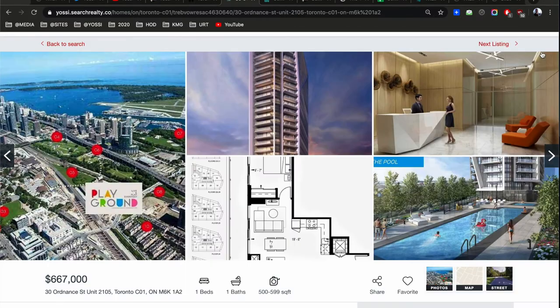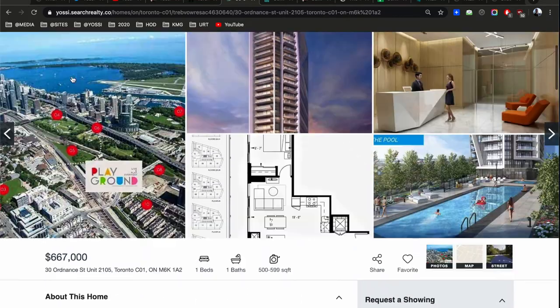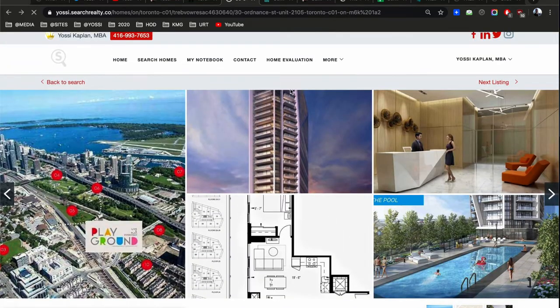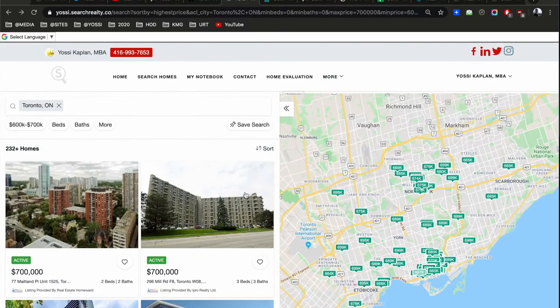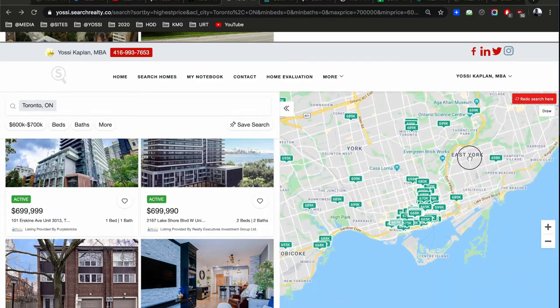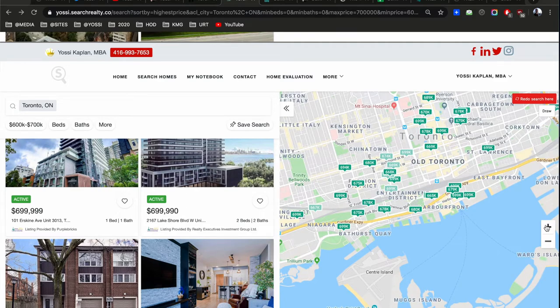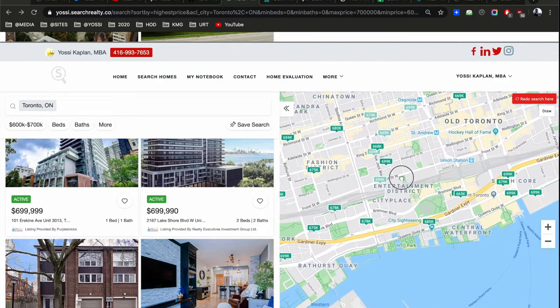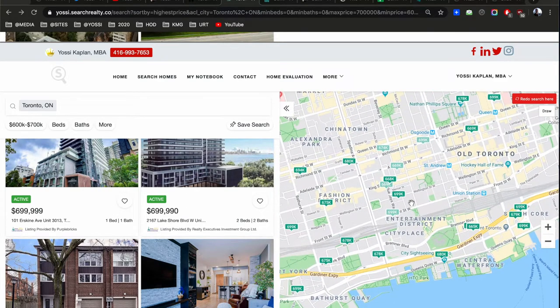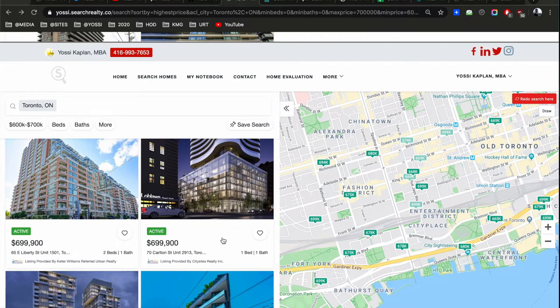If you can get the same size condo in various areas, where do you buy? You'd buy where the rent is highest, because that gives you the highest return. And where's the highest return? Right down in the core. I was talking a lot about 488 University — I have one assignment there for sale right now. If you're interested, give me a shout.